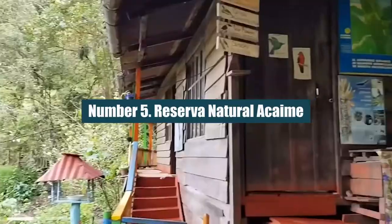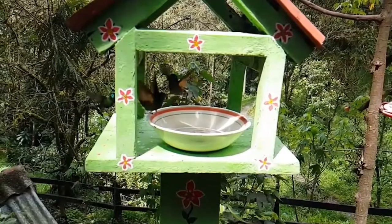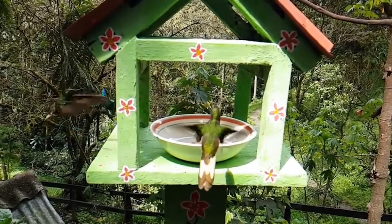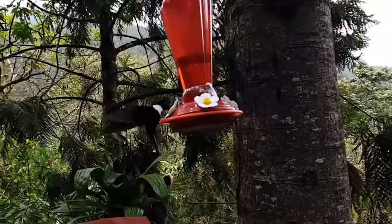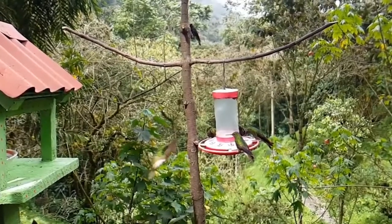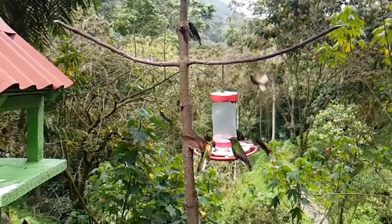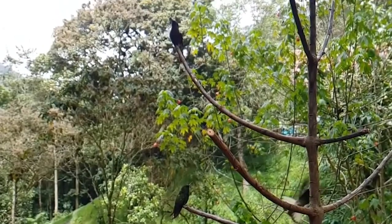Number 5: Reserva Natural Acaime. The Casa de los Colibríes Hummingbird Reserve is a must-see detour from your Valle de Cocora hike. Even if you're hot and out of breath, take a short break and sit in the middle of these shimmering hummingbirds. There's a small fee to get in, but in return you get a hot drink and all the time you want to hang out and take pictures of the colorful animals.